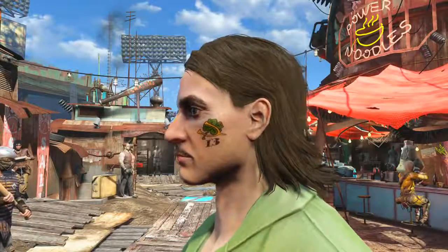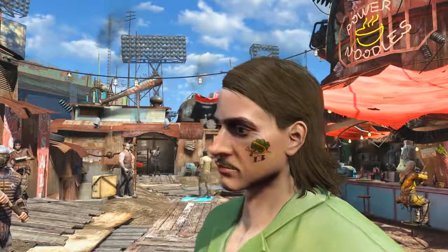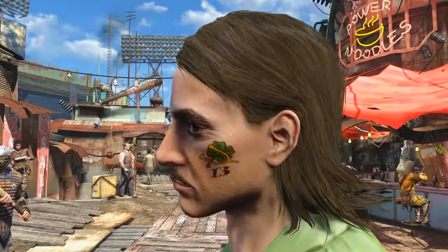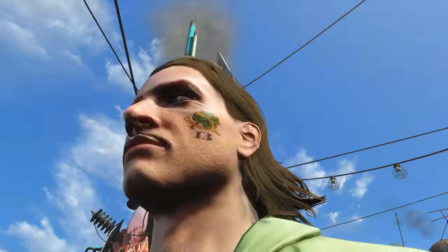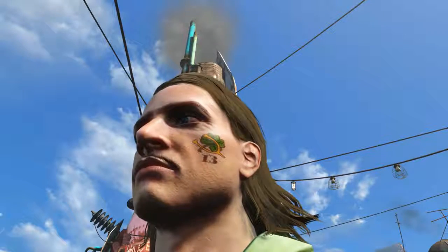And here it is, the Lucky Clover 13 tattoo out in public. As we can see, it consists of a green four-leafed clover overlapping a golden wishbone. And underneath both is the number 13, which famously is the unlucky number, bringing misfortune, destruction and death. It sure is a strange combination of symbols and numerals.